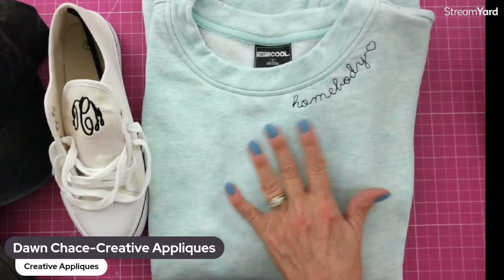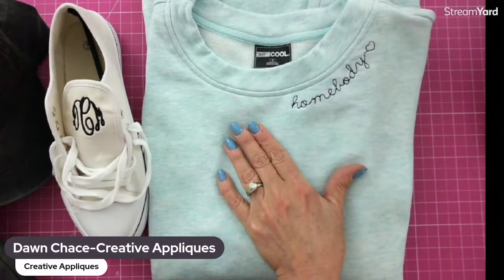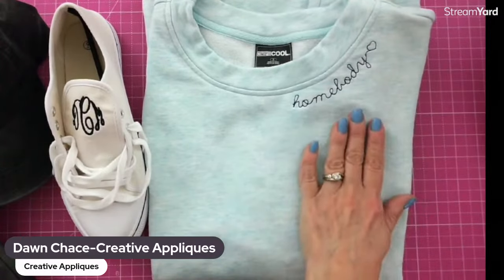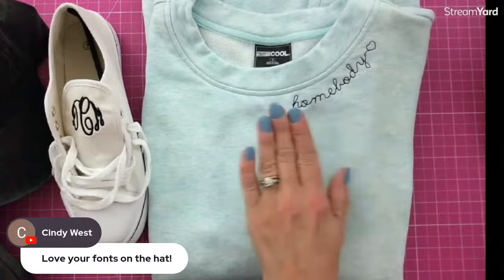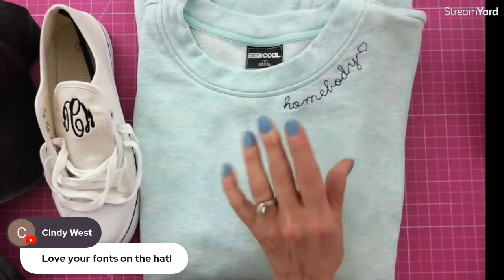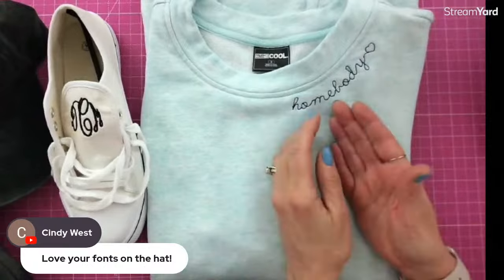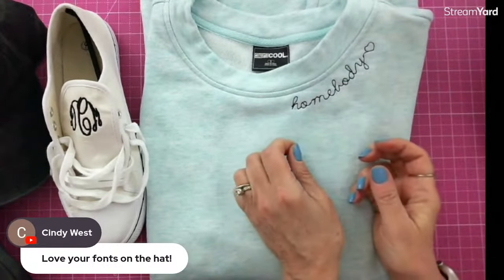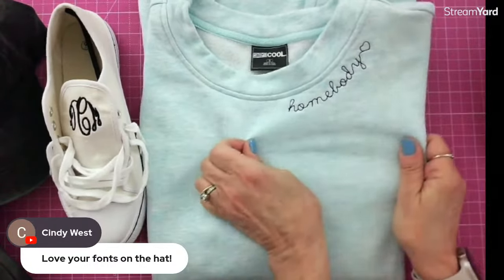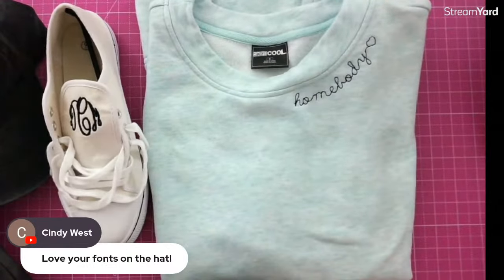A lot of times on knits specifically, I like to use a fusible poly mesh on the inside that I iron to the back of the item. That way it is fused directly to the garment and it's not going to stretch at all when you embroider it. When you hoop it and pull to get it nice and drum tight, because you have that fusible on the back, you're not going to stretch and distort the item in the hoop. That's my first tip.